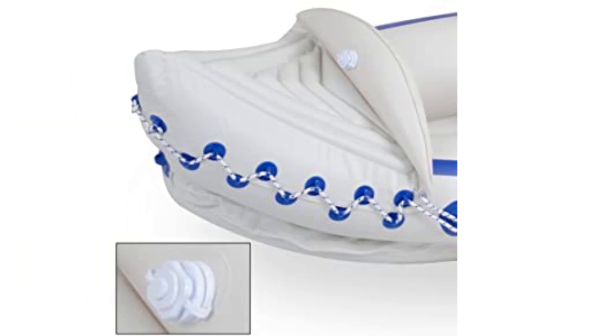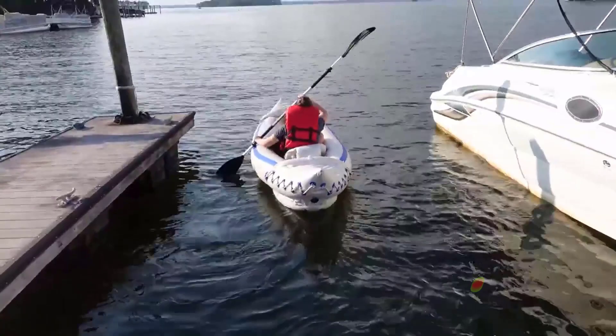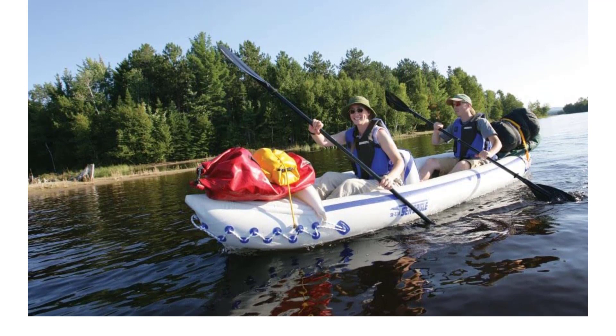Also, the back support on the seats is some of the best we've come across, and between the two skegs and two paddles that come with the boat, the steering is as good as it gets for a kayak of its kind. Finally, this is one of the most affordable fishing kayaks on the market, which is especially impressive when you consider the additional accessories that come with it — aside from the bag, you also get a pretty nifty foot pump.